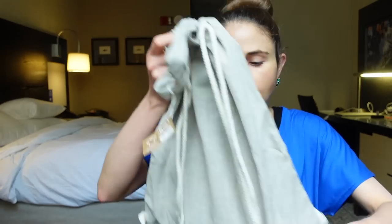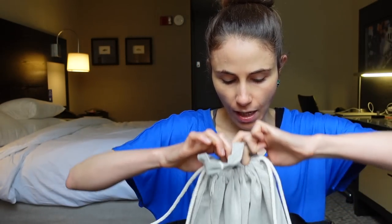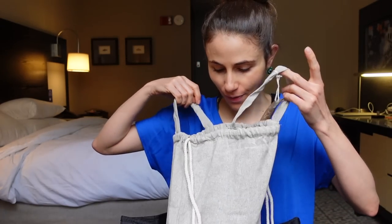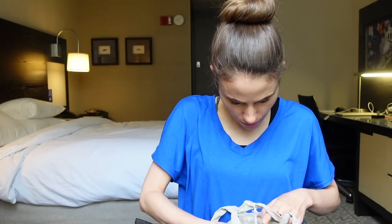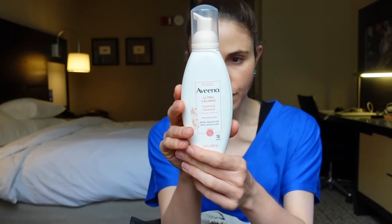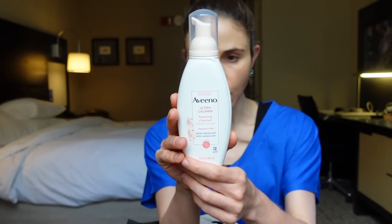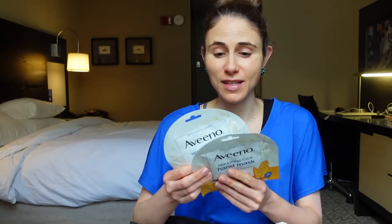Aveeno gave this cool little natural-looking tote bag — it's like a little backpack but it's also got handles. What did they include? I'm kind of opening this for the first time on camera. There's an ultra calming foaming cleanser makeup remover — I don't think I've tried this. The exclusive formula contains calming feverfew, related to chamomile, and gently removes dirt, oil, and makeup, helps visibly reduce redness, and calms irritated sensitive skin. I'll have to give it a try.